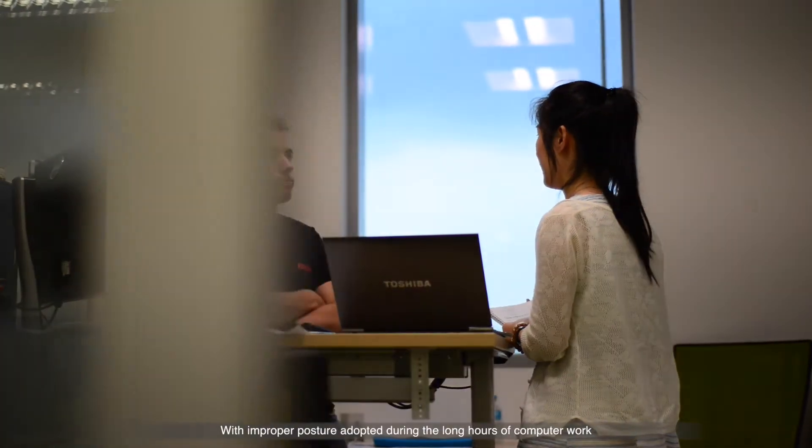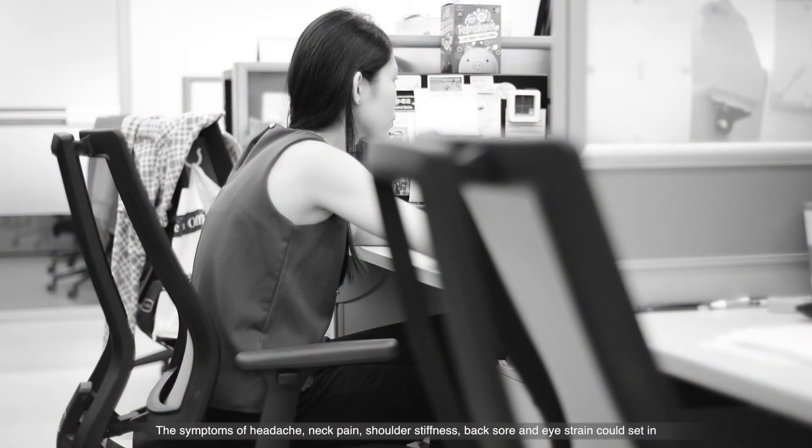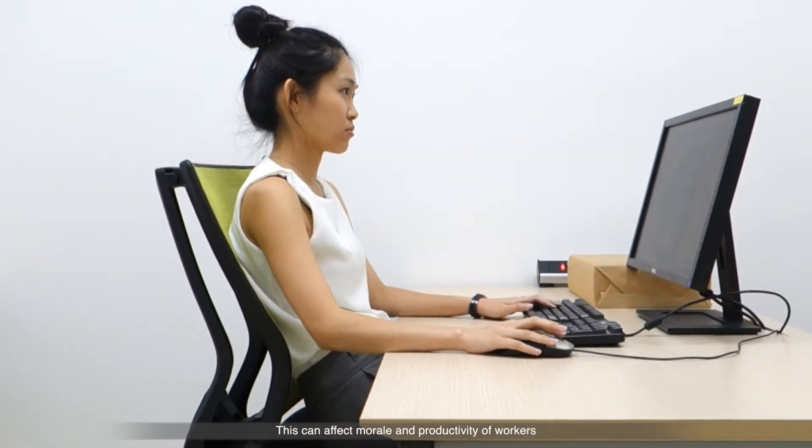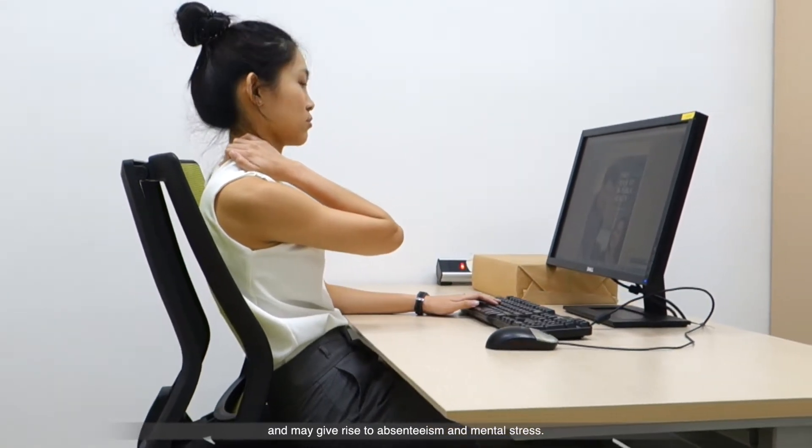With improper posture adopted during the long hours of computer work, the symptoms of headache, neck pain, shoulder stiffness, back sore and eye strain could set in. This can affect morale and productivity of workers and may give rise to absenteeism and mental stress.